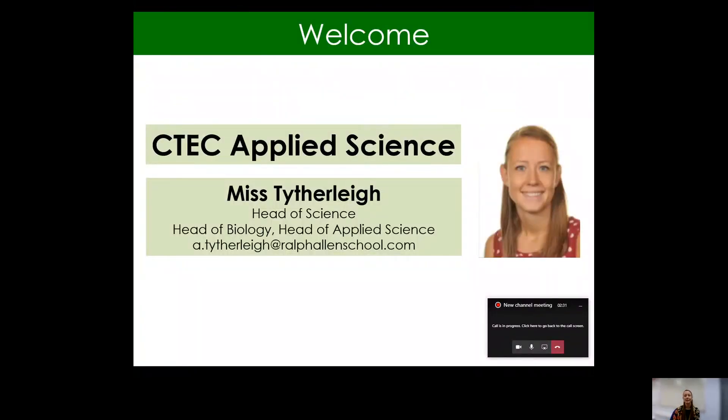So CTEC Applied Science — that stands for Cambridge Technical, which is a little bit different to an A-level. Hopefully during this presentation I will make it clear what the differences are so you can make an informed choice about whether CTEC Applied Science is the right thing for you. Just to highlight my email address: a.titherley at ralphallanschool.com if you would like to email me with any further questions.